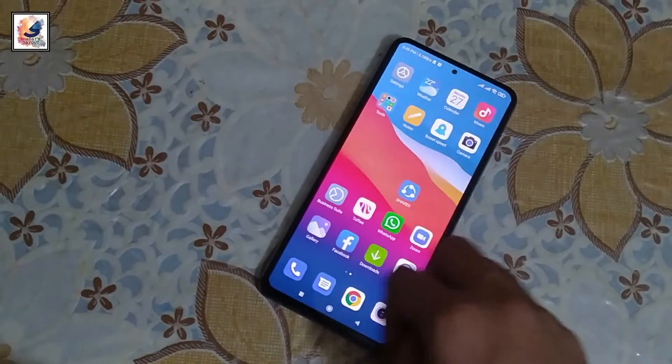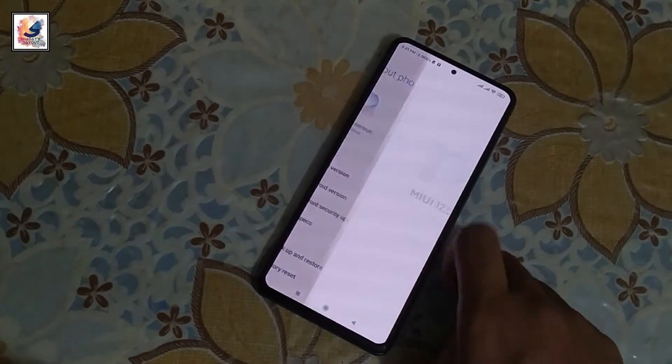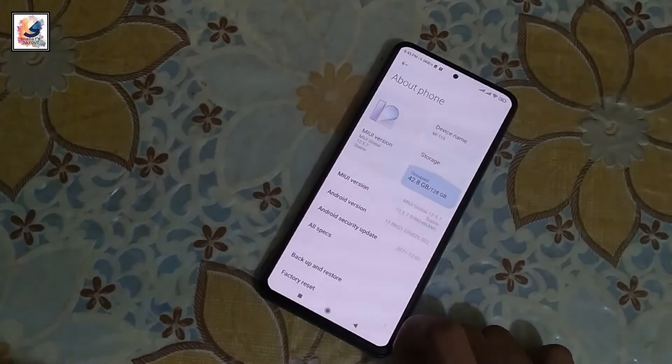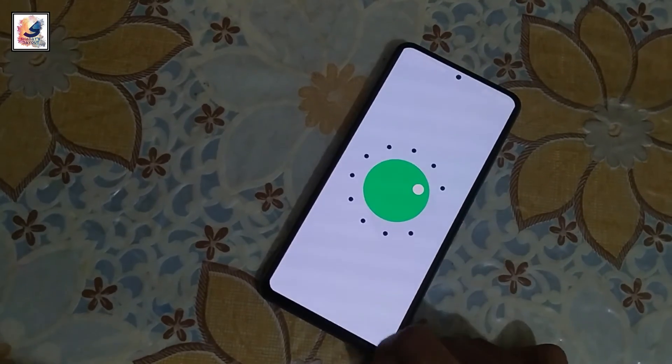As you can see, I have successfully completed my software update. The phone is now running MIUI 12.5.7.0 and it is still running Android 11. Android 12 is coming very soon.